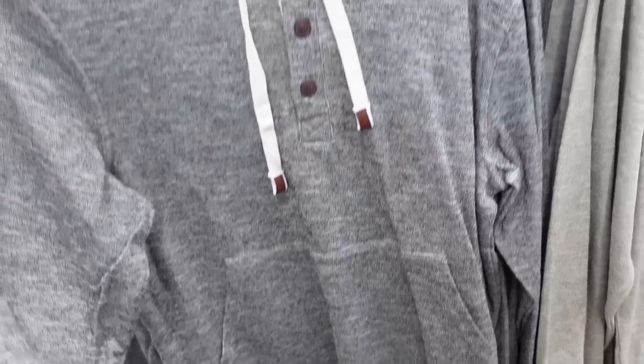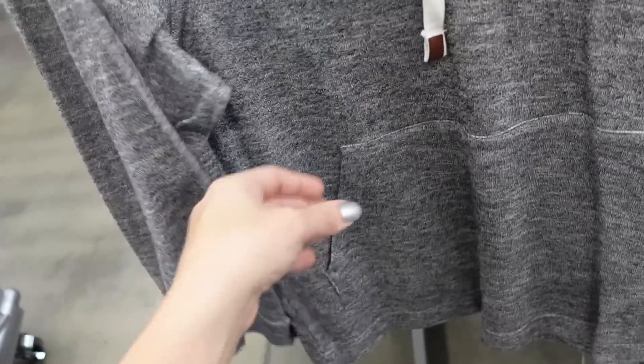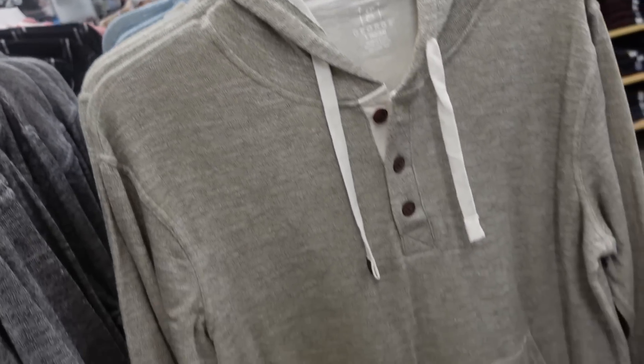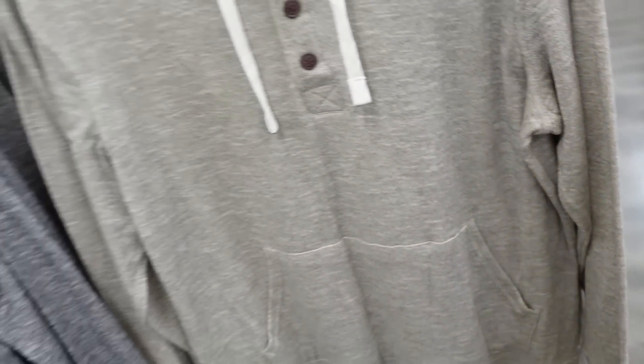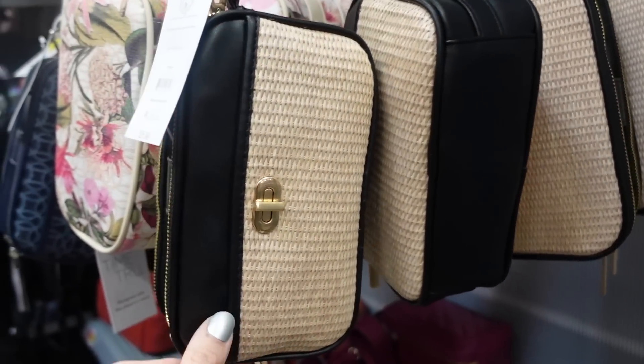New hooded sweatshirts from George — this is their men's line but I'd just size down one. Henley style with drawstring, banded wrist, kangaroo pocket. Comes in burnout black, green, and blue, they're $21.98. Also seeing it in red.